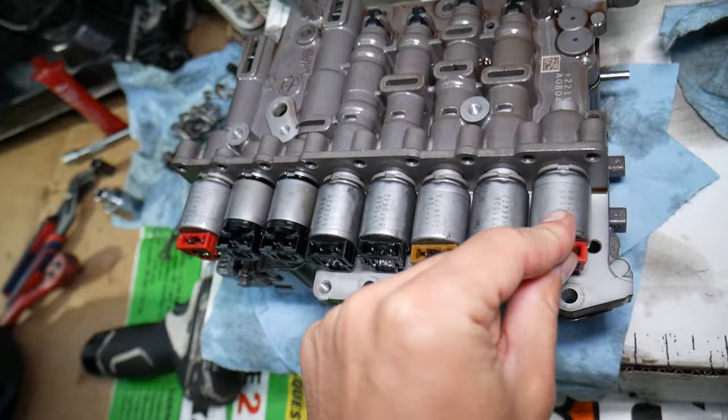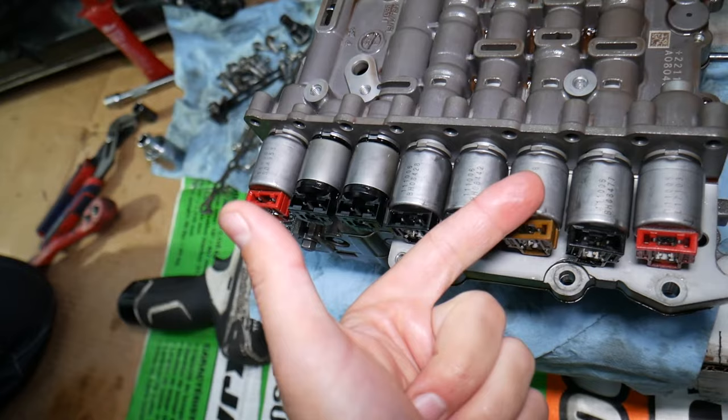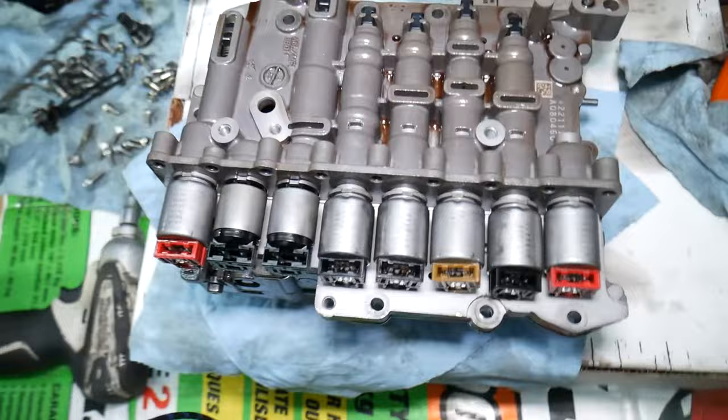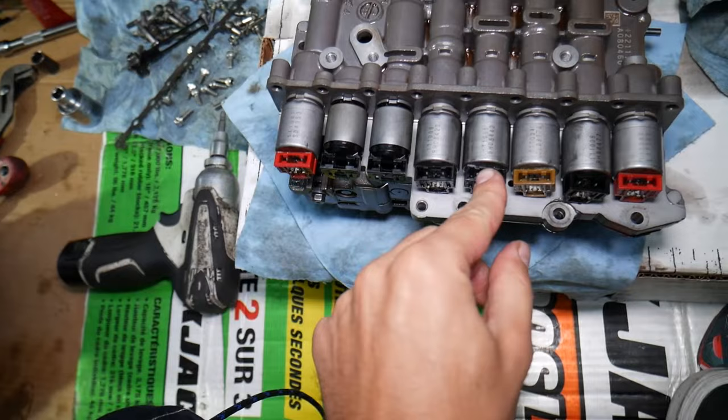So if one of those quits — let's say the third, fifth, and reverse solenoid — you may lose reverse, you may lose third gear, you may lose fifth gear, and you may get your vehicle stuck in gear. That's symptom number one. Number two: not being able to shift. Number three: not being able to go in reverse or forward. Number four: you may not be able to move at all.